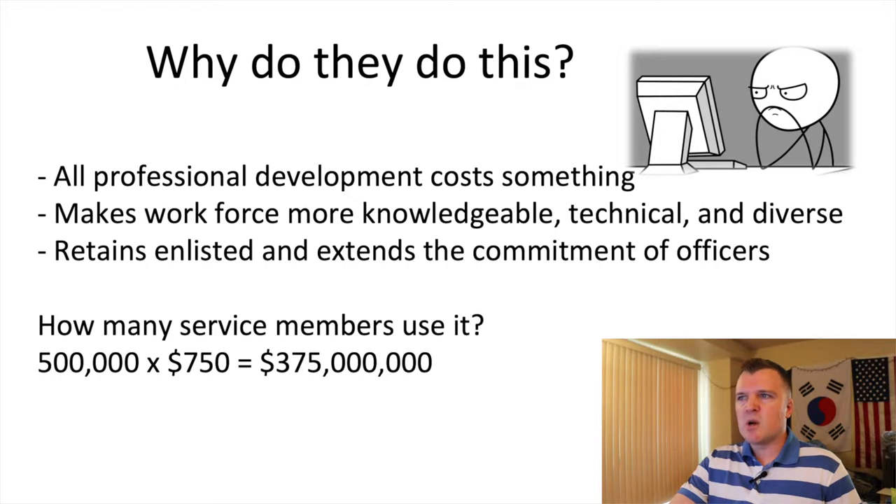Why does the military offer TA? Because all professional development costs something anyway. When you go to basic, tech school, or any kind of leadership or promotion school, it costs the military money. Rather than organize it themselves, they're basically paying private institutions to develop you professionally. It also makes for a more knowledgeable, technical, and diverse workforce. Military TA also does a great job retaining enlisted people and extending officer commitments — every time officers use TA, it extends their minimum commitment two years beyond when they last accepted TA.